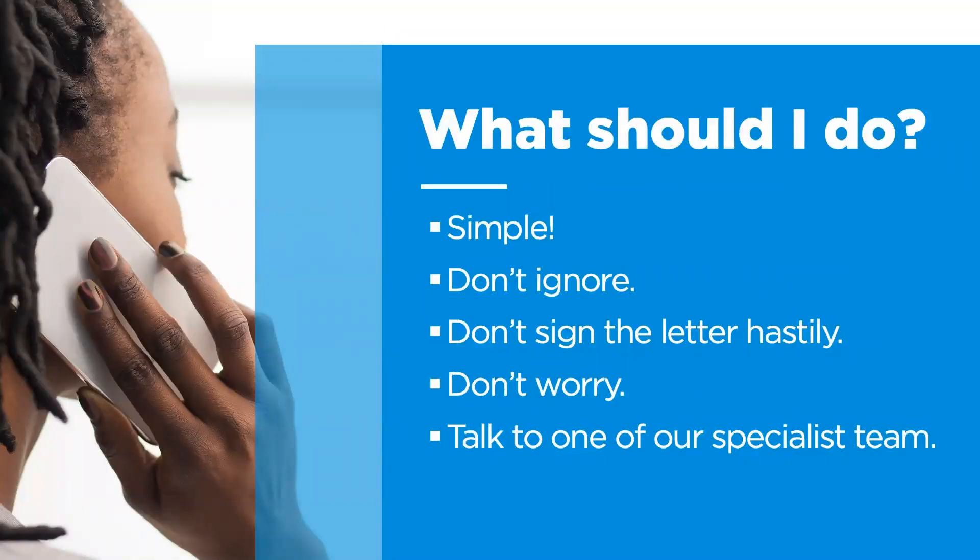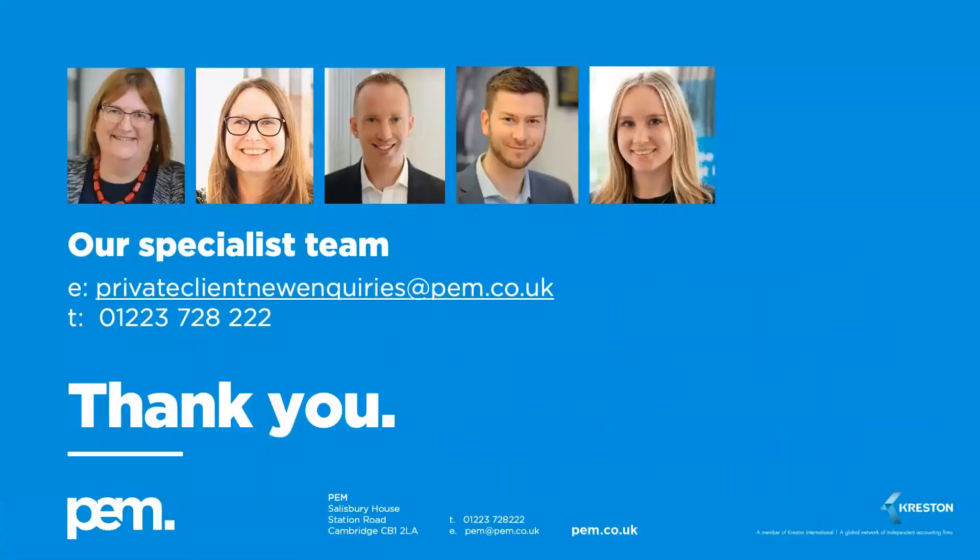If you've received a nudge letter from HMRC, do not ignore it and do not sign the letter hastily, and please do not worry. Come and talk to us as soon as possible. Thank you for listening.